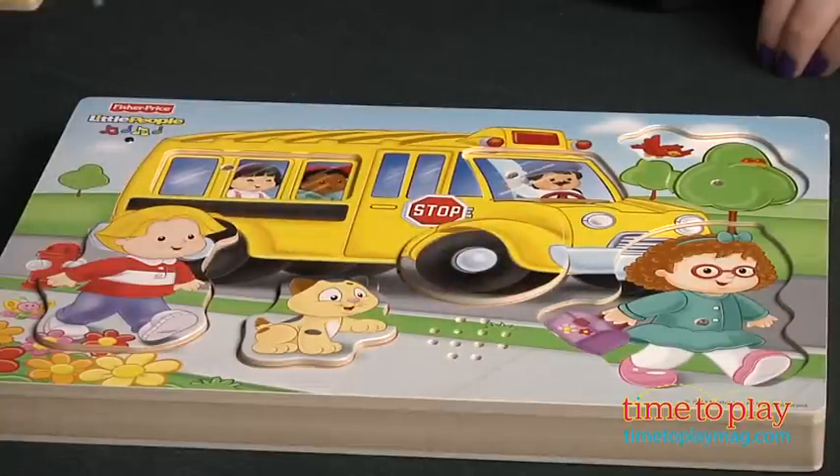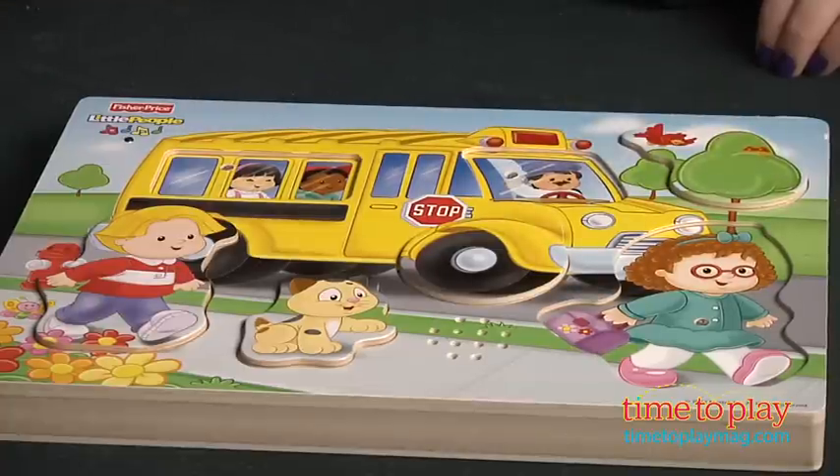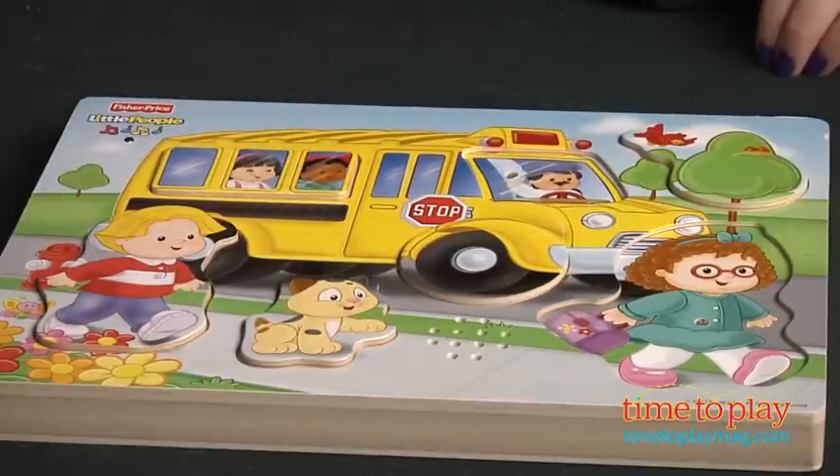The wooden puzzle pieces are chunky to make it easy for small hands to grasp, and preschoolers will like the surprise of hearing the sounds and music as they put together these puzzles.